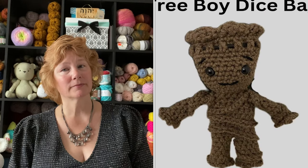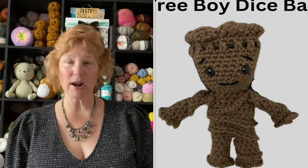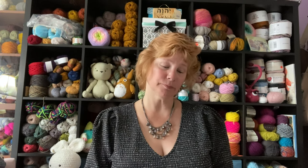The next is the tree boy dice bag — and this is straight-up Groot. You know why they can't call it that, but it is so cute. Make it, stuff it, and give it to the person who just has to have one. She did a great job with that design. It's called tree boy dice bag — we know what it is.